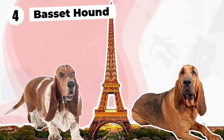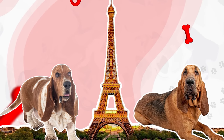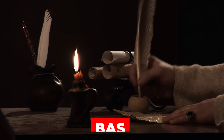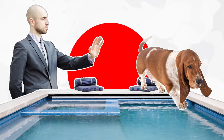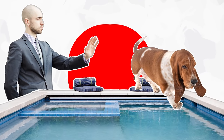The Basset Hound is a scent hound considered the dwarfed version of a bloodhound. It's a French breed, with the name Basset coming from the French word "bas," meaning low. With two-thirds of their body weight in the front of their bodies, Basset Hounds are not great swimmers. Don't allow your Basset Hound to fall into a swimming pool, because he can quickly get into trouble.